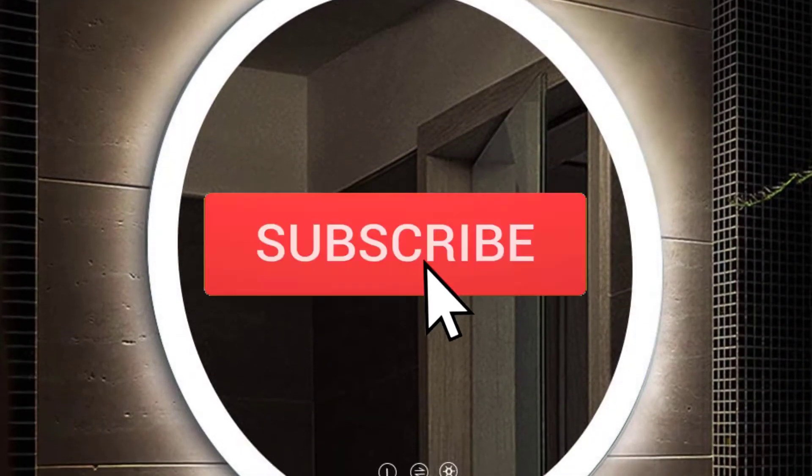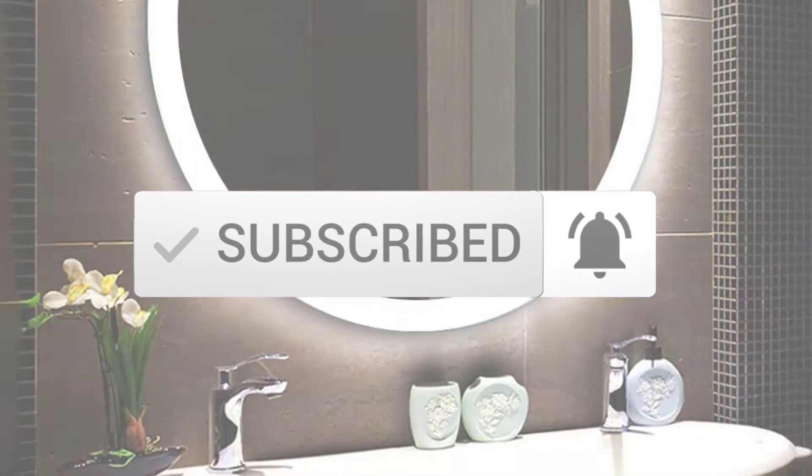Make sure you subscribe for more videos. Okay, let's get started.